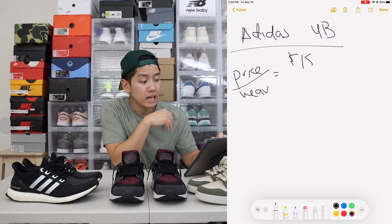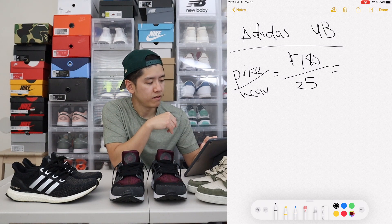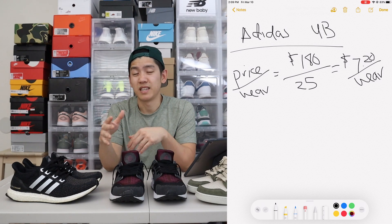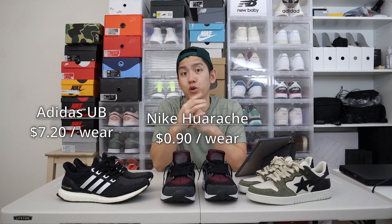Let's move on to the Adidas Ultra Boosts — some black and silver Ultra Boosts that I've worn quite a bit. I wore them about once or twice a week for the past year, so let's say 25 times total. The price of these Ultra Boosts was $180. So $180 divided by 25 equates to $7.20 per wear. As much as I love the Ultra Boosts, that's a huge price difference per wear — Hirachis at $0.90 per wear, Ultra Boosts at $7.20 per wear so far.